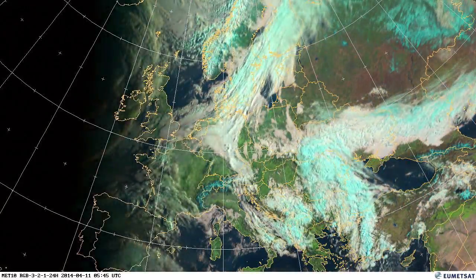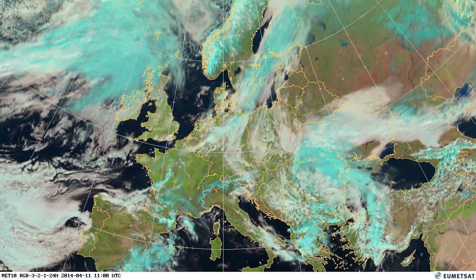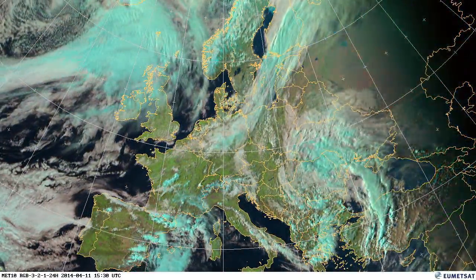On the 11th, if you look at the north of Italy, we can see a sea breeze causing a nice line of cloud down the centre of Italy there.